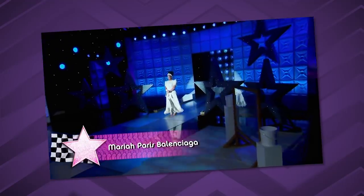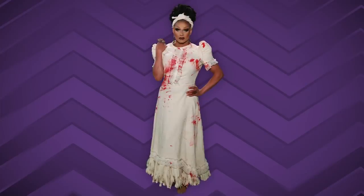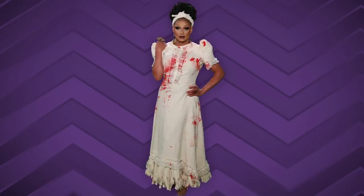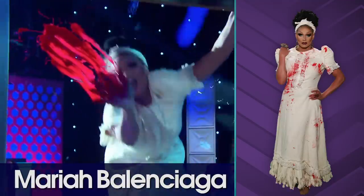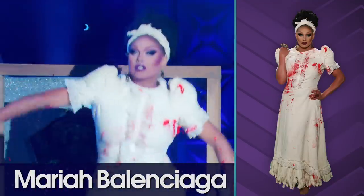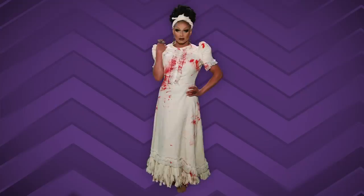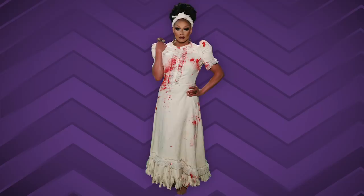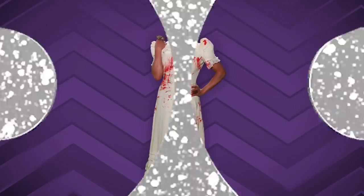Next we bring to the stage Mariah Balenciaga. She did a very beautiful piece where she pulled paint out of a bucket and was wiping it on herself — it harkens back to the times she was representing. There's a great Nina Simone quote: every artist should tell a story and reflect what is happening in the times we're living in. With that said, I appreciate this look quite a bit. It's a striking, beautiful look. It's a toot.